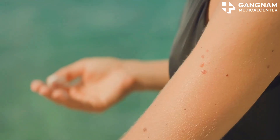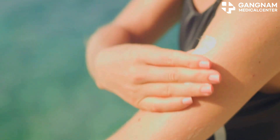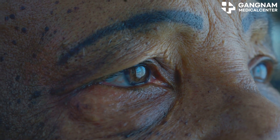Now let's talk about skin aging. It's caused by a mix of factors like natural aging, UV exposure, pollution, and stress. These factors break down collagen and elastin in the skin and slow down cell regeneration, leading to wrinkles and loss of elasticity.